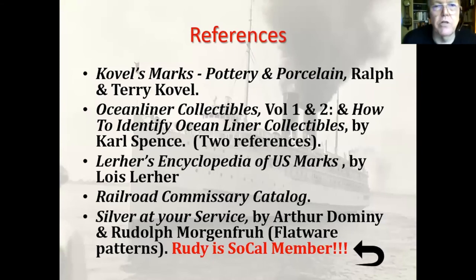Here are the references I talked about. If anybody wants these, I'll send them in an email so you don't have to write them down. I do want to point out that 'Silver at Your Service' is coauthored by one of our members, Rudy Morgan. I was looking at that book one time and said, 'I know that guy!' Rudy is a member; I used to see him at a lot of shows. He's a good one to talk to if you're interested in silverware or china, and he'll probably be at our next meeting.